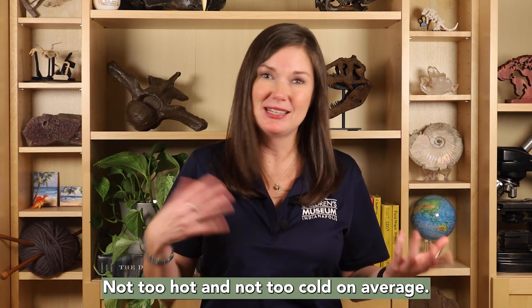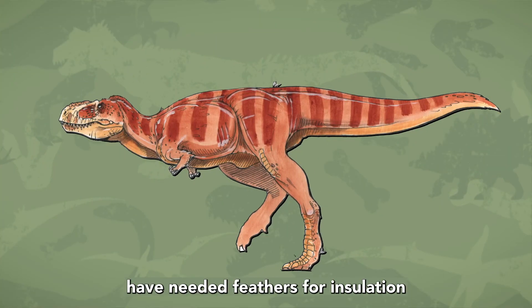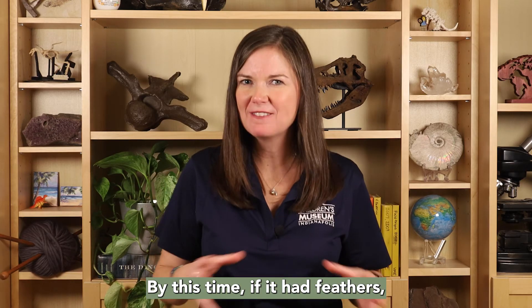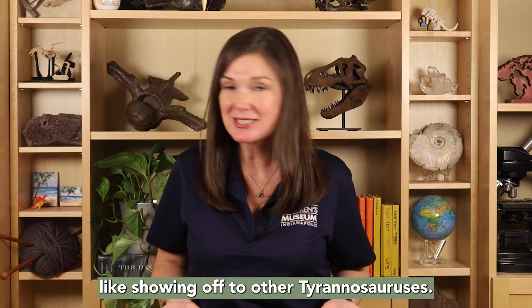Not too hot and not too cold on average. This means that Tyrannosaurus may not have needed feathers for insulation, as its ancestor did. By this time, if it had feathers, it'd probably use them in a different way, like showing off to other Tyrannosauruses.